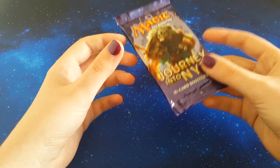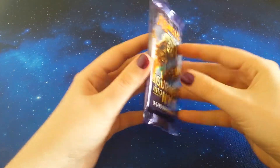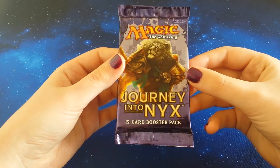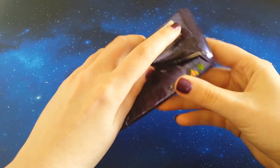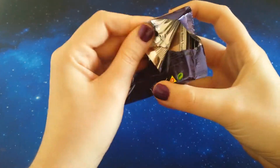There's the Eidolon of the Great Revel and Mana Confluence that are worth a bit, as well as the mythics. I don't know what's going on with this set — it seems to be consistently super cheap. But we're gonna go ahead and open this before I start coughing everywhere and infect you guys through the internet.